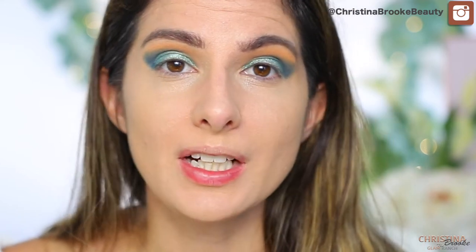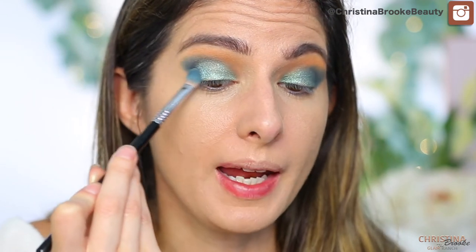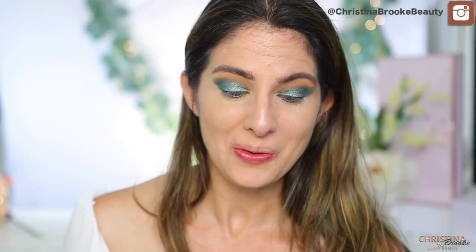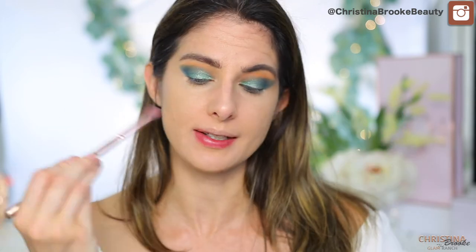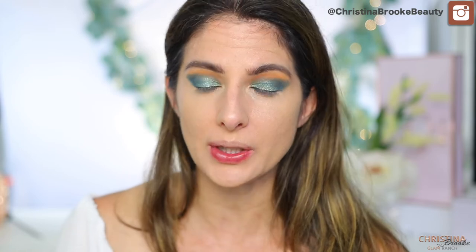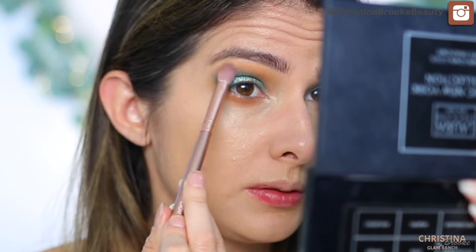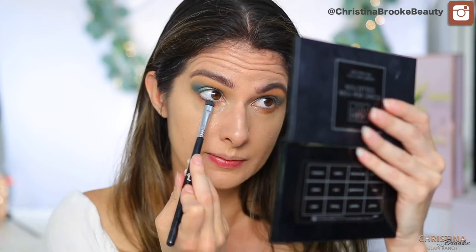You can see how the green kind of gradients into the blue — it's not just one flat color. Now I blend out the edges and clean everything up. On the lower lash line, I'm jumping back into Chickadee to smoke it out a little bit, then adding a bit of the blue and green. I go back into the navy blue and use it as a liner color, tight-lining the lower lash line to add definition.